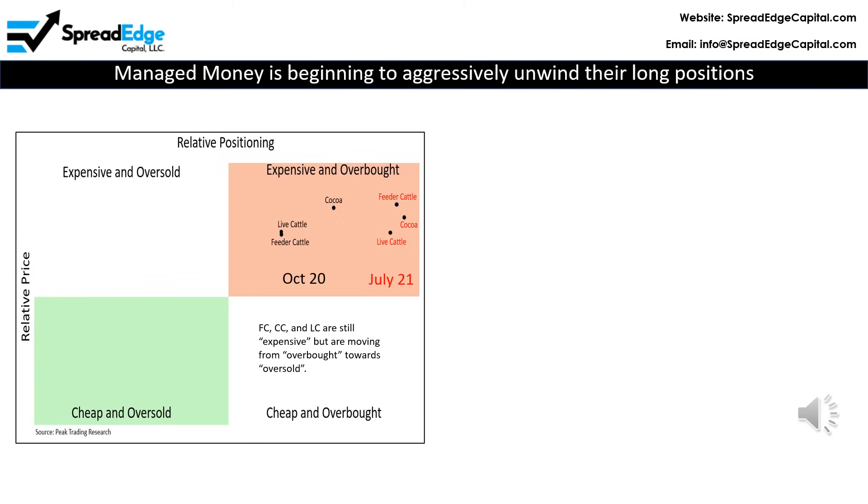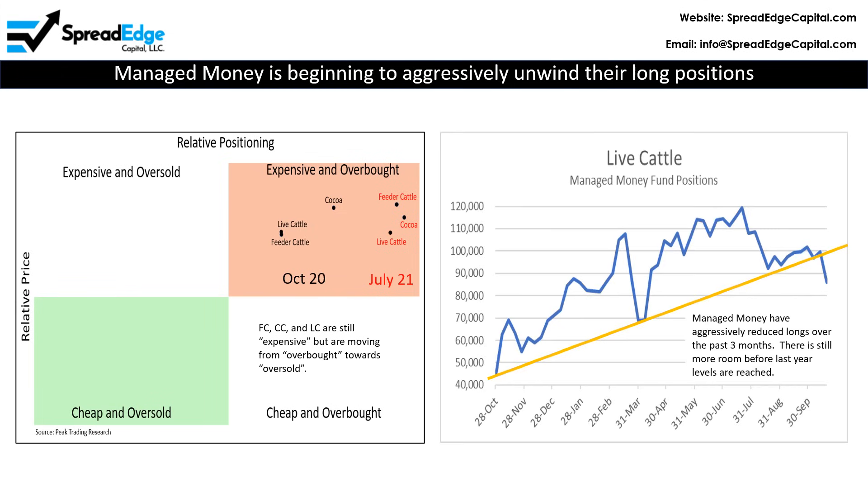Live cattle, along with feeder cattle and cocoa, is still expensive, but is moving from overbought towards oversold. This can be clearly seen on the Managed Money graph that shows live cattle dropping from a high of about 120,000 long contracts in July to about 86,000 this past week. Clearly, Managed Money is beginning to unwind their record-long positions.